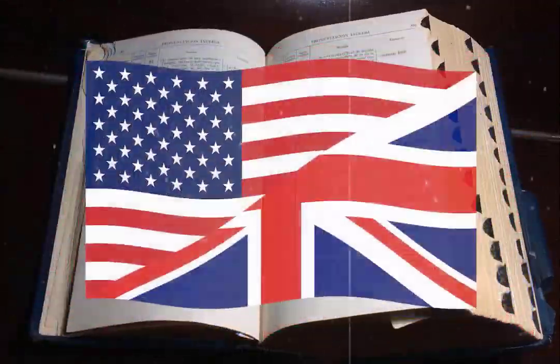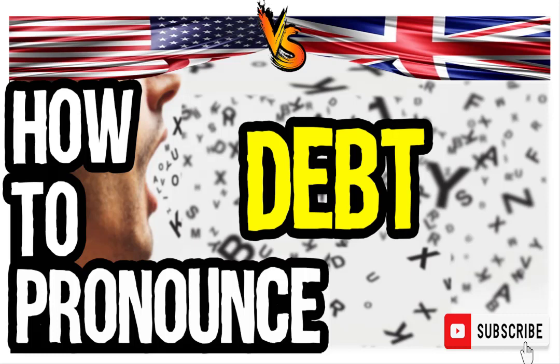Welcome to our series of British vs. American English pronunciation videos. We are looking at how to pronounce this word. It is a sum of money that is owed or due. So, how do you go about pronouncing it?